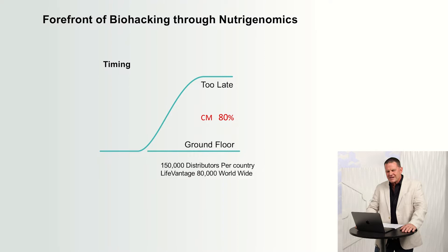How early are we? Right now, LifeVantage has 80,000 distributors worldwide. If ground floor is the first 150,000 per country and we're 80,000 worldwide, where does that put us? We're in the sub-basement of the sub-floor of the ground floor. We're so far deep we can't even stand it. And that gives you an opportunity of a lifetime. We're here to paint you a picture and help you understand that you can do this.